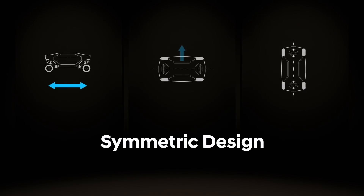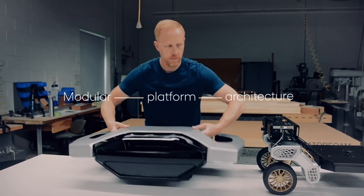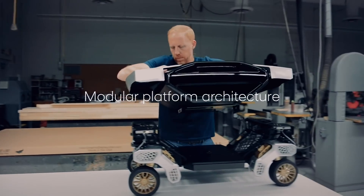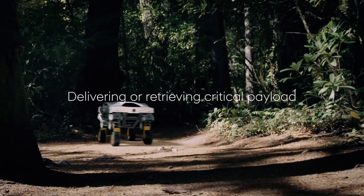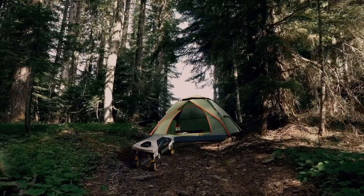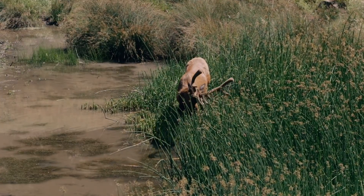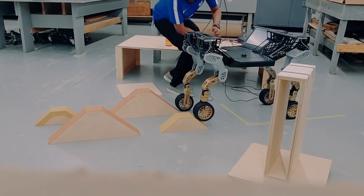TIGER X1 has a symmetric design, so it can travel backwards as easily as forwards, and to the left or right as it does forwards or backwards. Its body is modular, so TIGER can perform different missions: goods delivery in urban settings, transport of critical supplies in remote areas, or carrying sensors and instruments to work as a mobile science platform. The benefit of leg-based locomotion means that TIGER can keep the payload more level than vehicles with conventional suspensions when traveling over uneven terrain or climbing over obstacles.